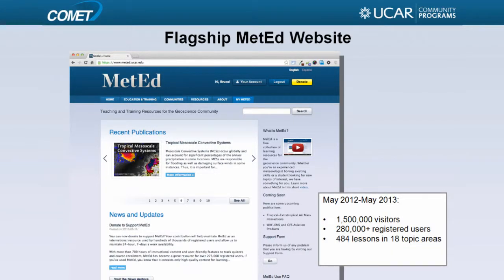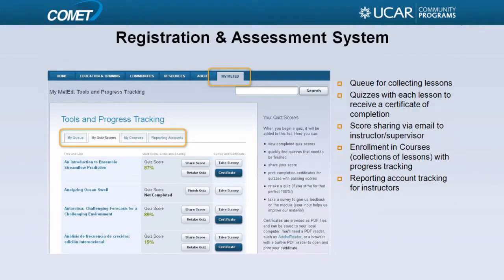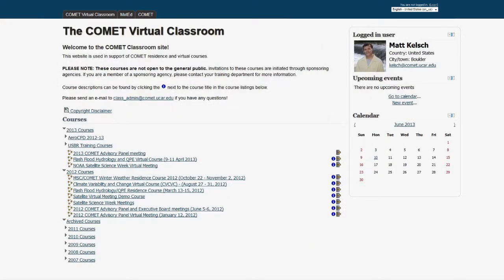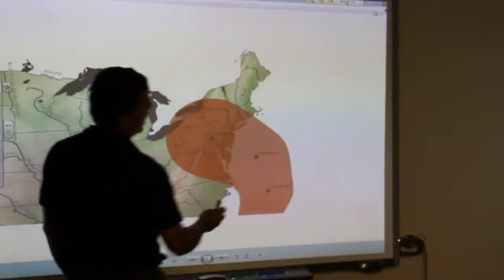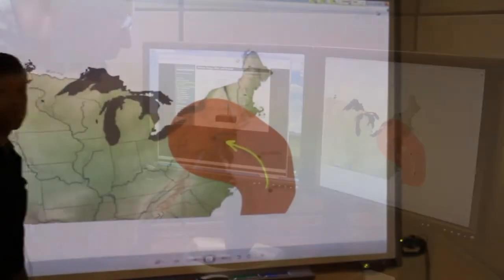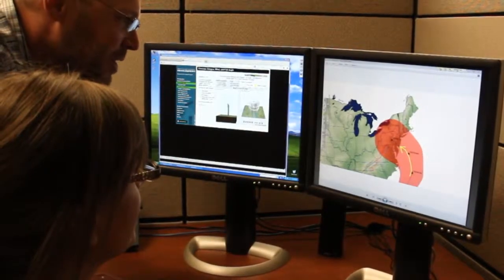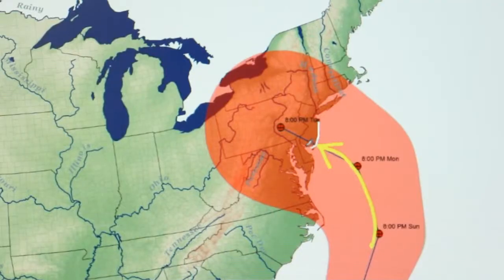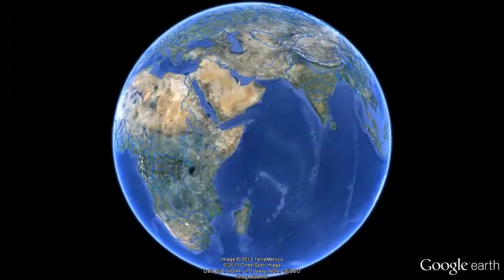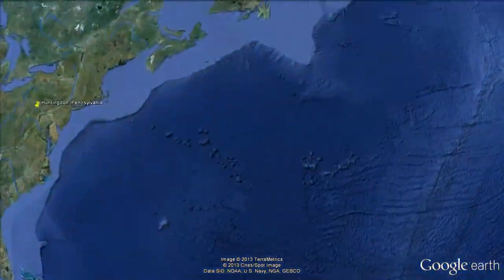Training may involve both instructor-led and self-paced components. The training is supported by a learning management system and a course-specific website designed to foster interaction between participants. Learners can list online courses that are available to them. The forecast ensemble points to this unusual path for Hurricane Sandy or its remnants. Real-time events, such as a developing dangerous weather situation or flood, can be integrated into the online lessons.